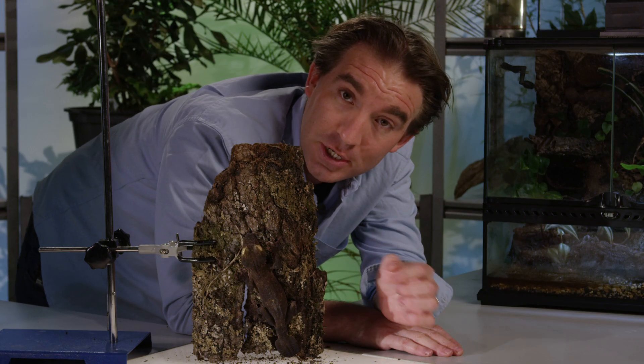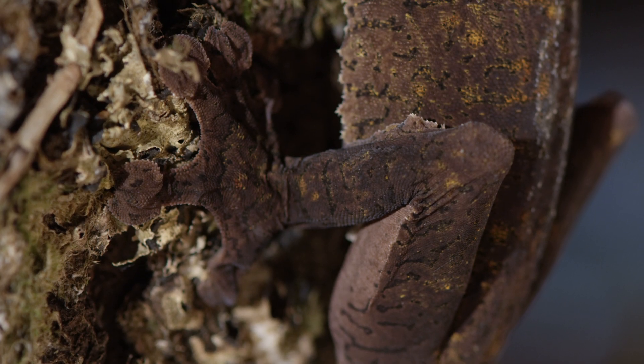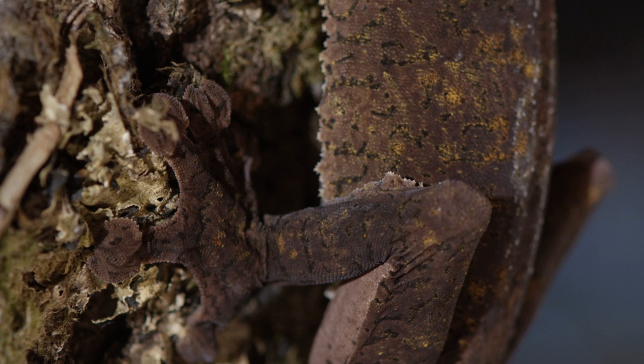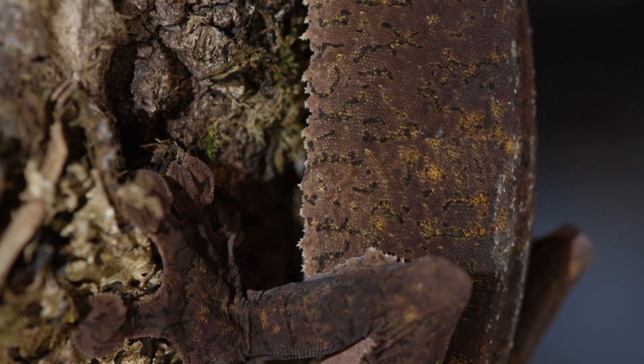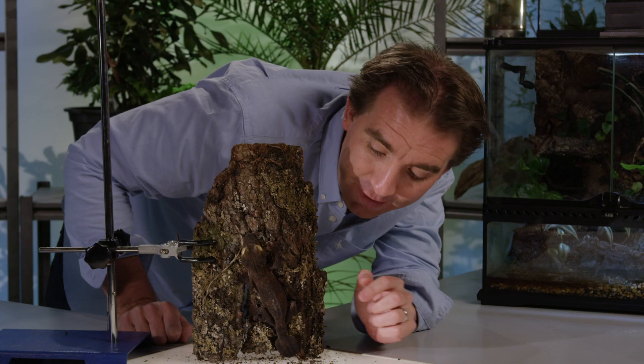But it's not just the shape and coloration of his body — he also has appendages all the way along his flanks. He has little flaps and little bits that hang out and they match the crinkled profile of the lichen on the bark absolutely perfectly.